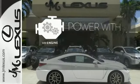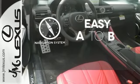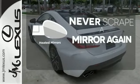The V8 engine gives it that rumble you crave. Feel confident getting from point A to point B with a navigation system. Heated mirrors mean never worrying about ice obstructing your view.